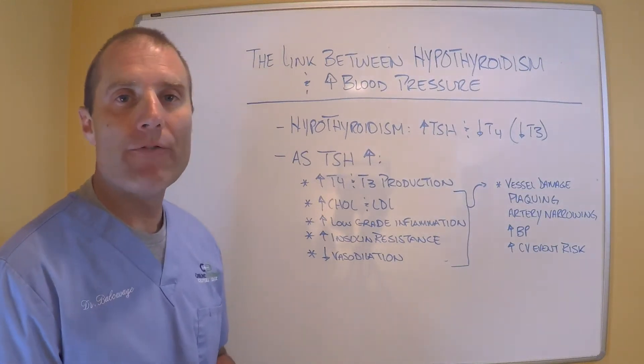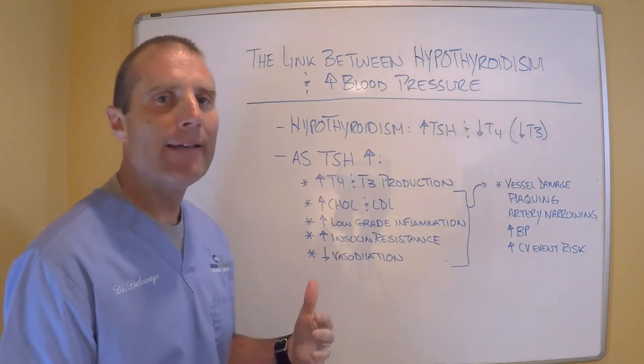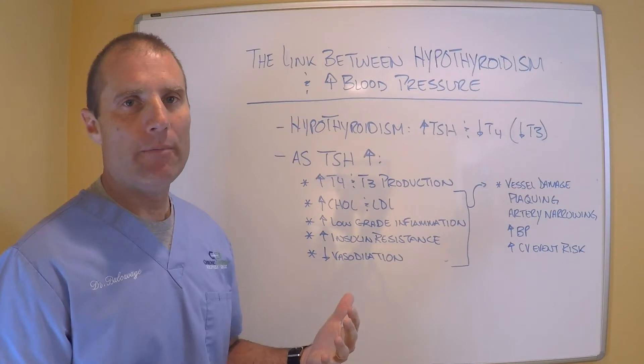Hi everybody, it's Dr. Eric Balkavage and we're back for another edition of Thyroid Thursday.